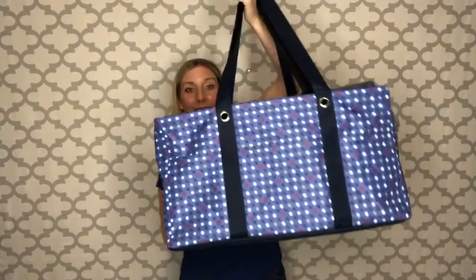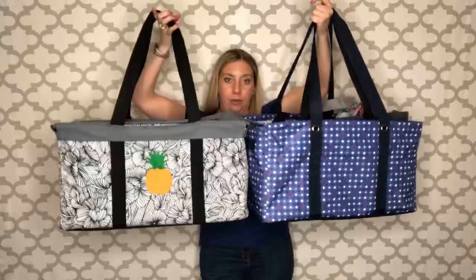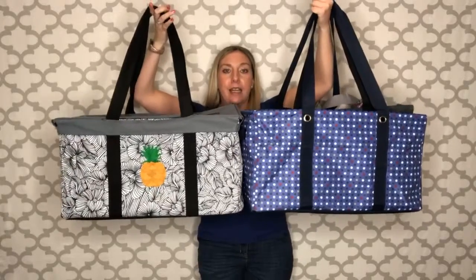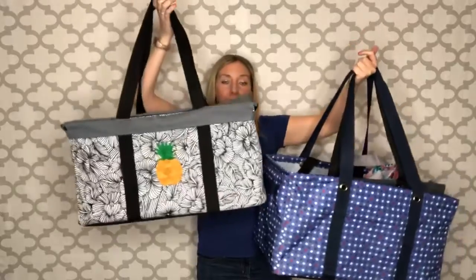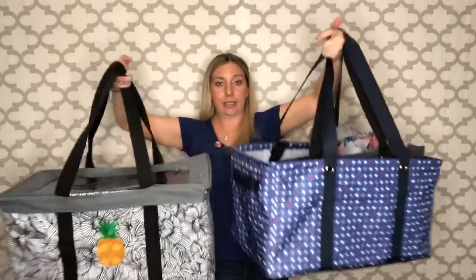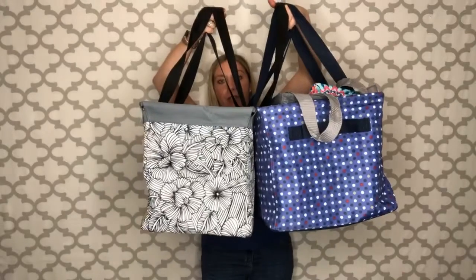So what I have here is our deluxe tote. Obviously you can tell it is quite large. In comparison, this is our large utility tote, so you guys can see the difference. There's a lot of differences between the two — this one is the large and this is the deluxe, but you can tell there's definitely a size difference on each.